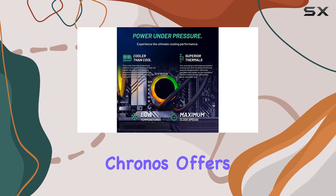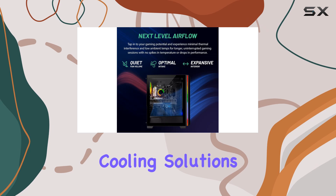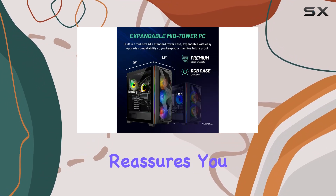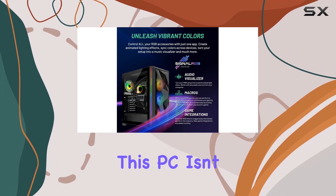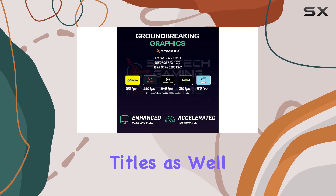It combines robust build quality, excellent cooling solutions, and powerful components, all backed by a warranty and support that reassures you of its durability and reliability. This PC isn't just built for current gaming requirements but is future-proof to handle upcoming titles as well.